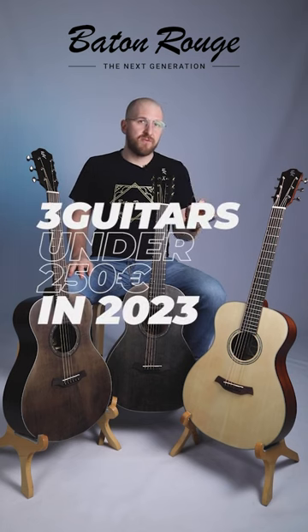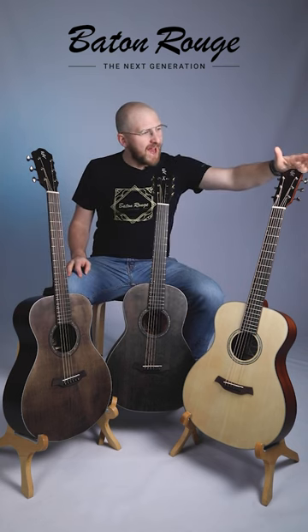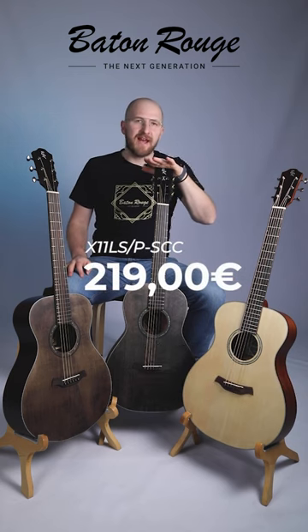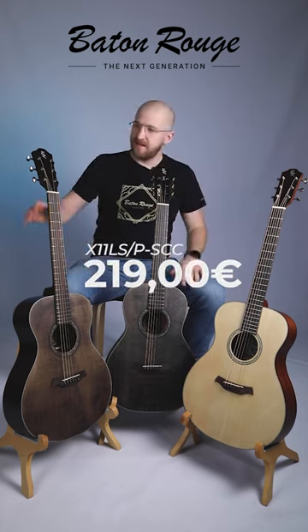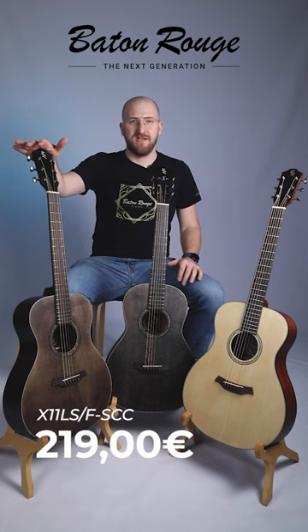These are our top three Baton Rouge guitars under 250 euro for 2023. It's the X11 LSF, the X11 LSPSCC, and the X11 LSFSCC.